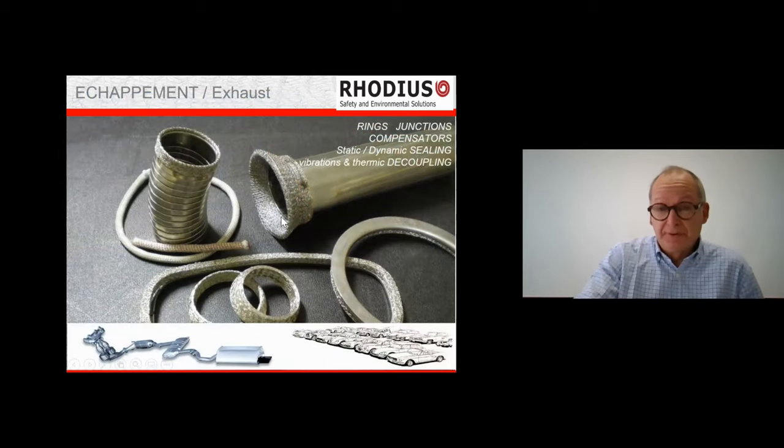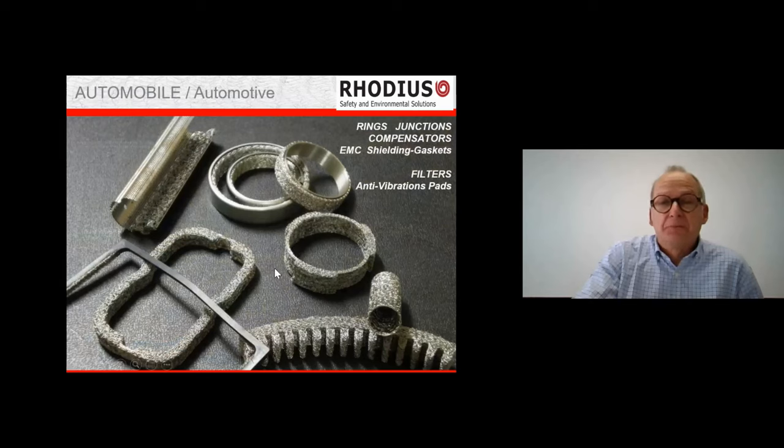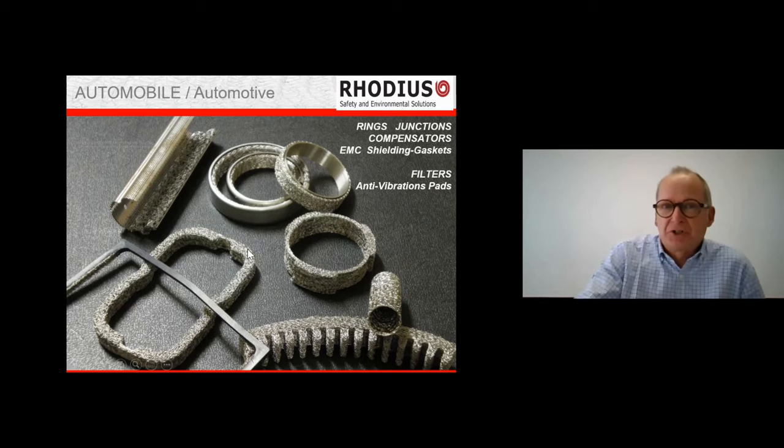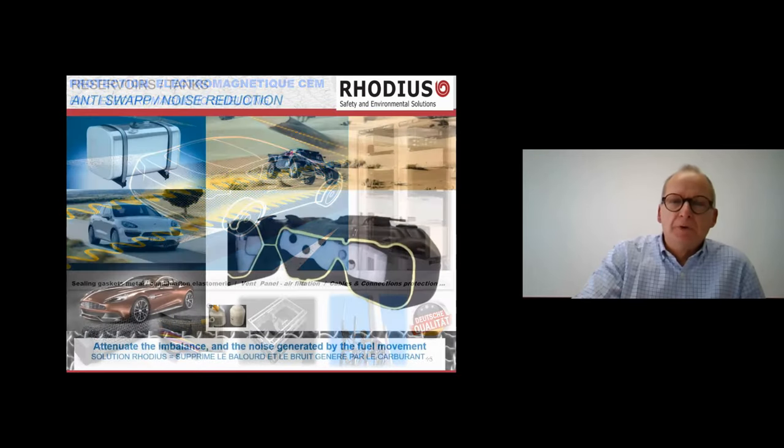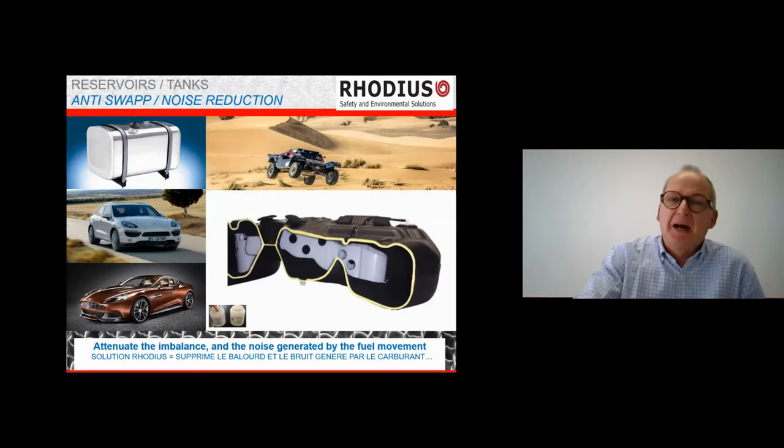We also manufacture different pieces for the automotive sector — exhaust pipe parts with different shapes, gaskets, and rings. These pictures show that we're able to design components with different shapes, densities, and functions, all from the same basic product: the mesh. We also work on EMC shielding, mainly for electronic devices in the automotive sector.